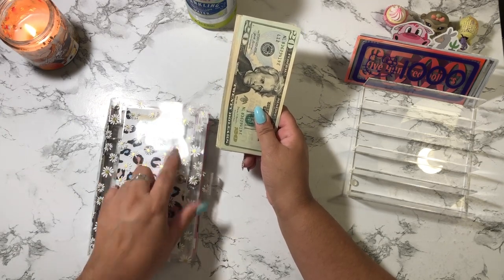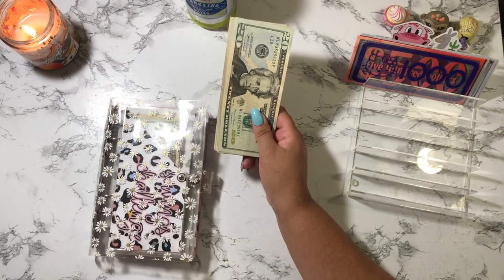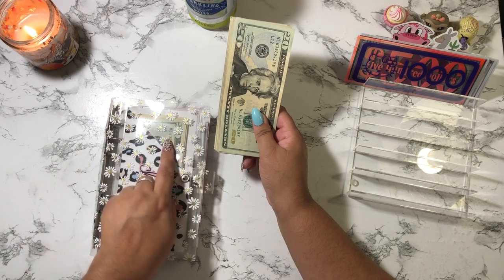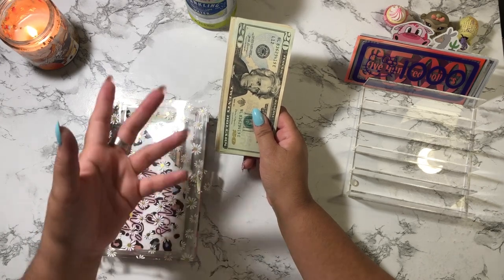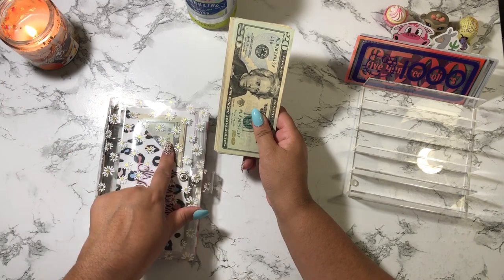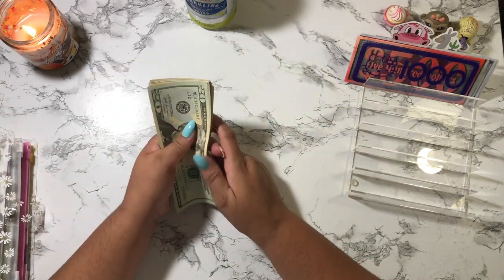I'm going to keep this money in this envelope for any future cash stuffings. If I'm short — meaning I don't have as much rollover money — I might just tap into this money, or I might save it for one cash stuffing. We'll see. For now I'm going to keep this money in this envelope, and we're going to start with my first savings challenge.